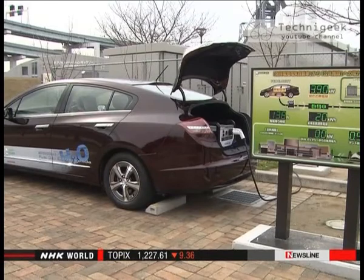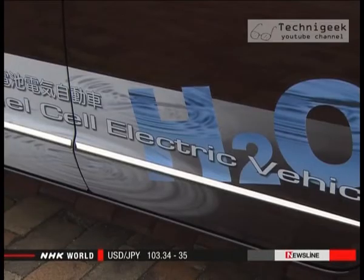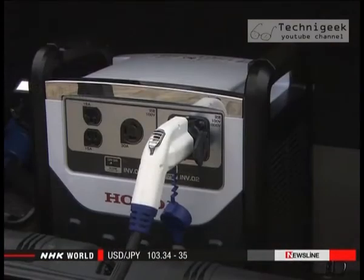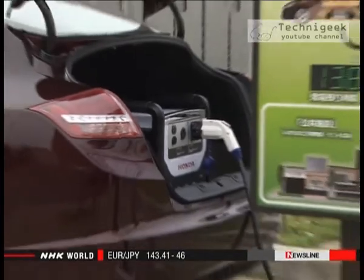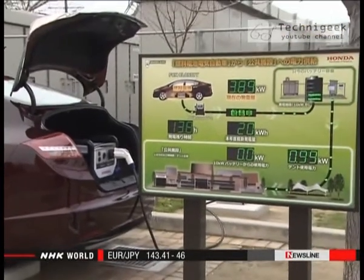Researchers at Honda are doing something similar. They want to turn vehicles that run on fuel cells into a power source for disaster shelters. The fuel cells create electricity through the chemical reaction between hydrogen and oxygen.